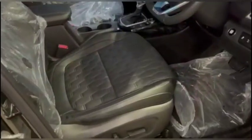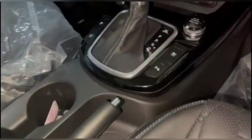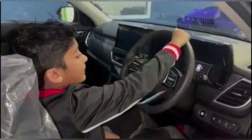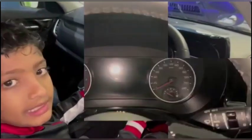Speaking about seats, this vehicle comes with all leather seats — but with something extra special. The front seats are AC ventilated. And of course, this vehicle comes with push-to-start. It comes with a sporty, flat-based, 3-spoke multifunction steering wheel.